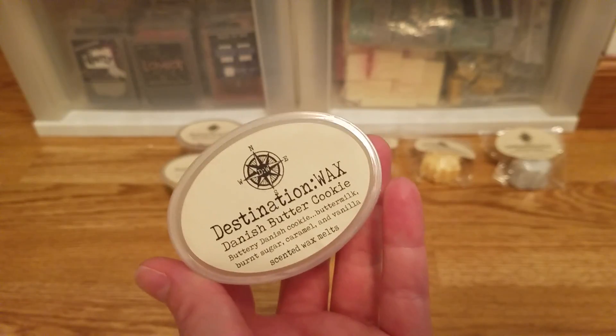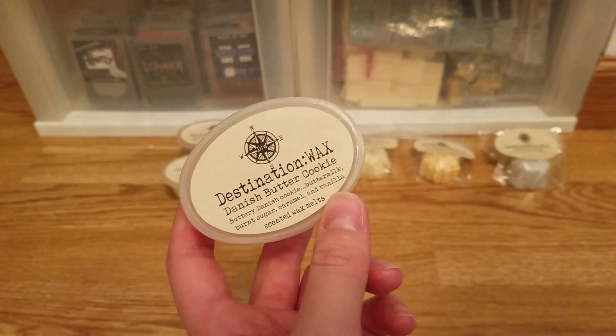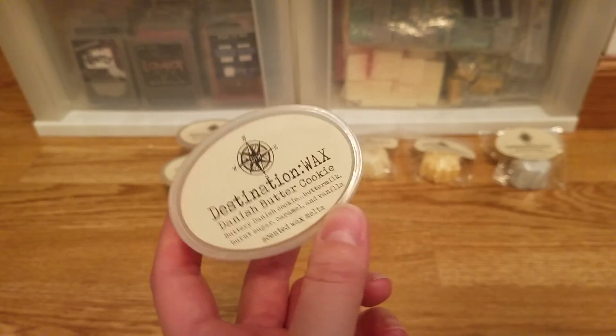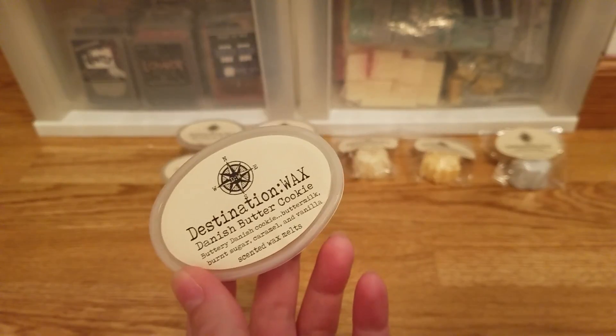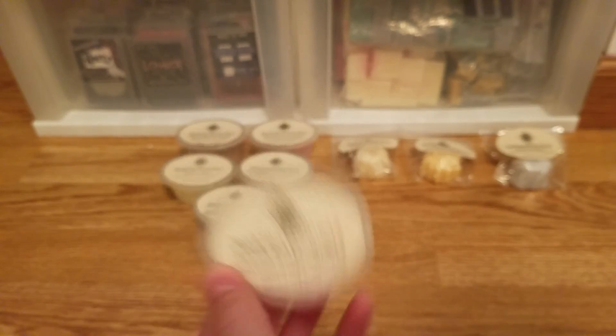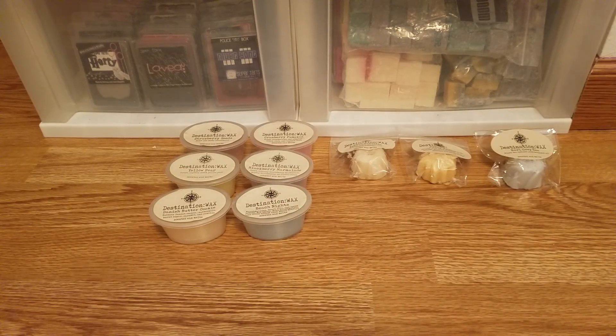The last scent shot is Danish butter cookie. I wanted to try it because I'm expanding my bakery scents — sugar cookie is hit or miss for me, so I thought let's try this. This smells really good. I could see myself blending this with all kinds of bakery scents; it would smell good in everything. That is a good cookie scent that deserves more love — it's not as popular as sugar cookie or monster cookie blends, but it should be.